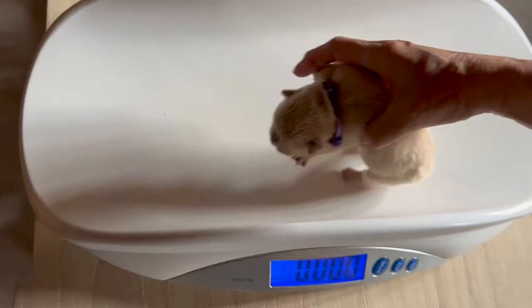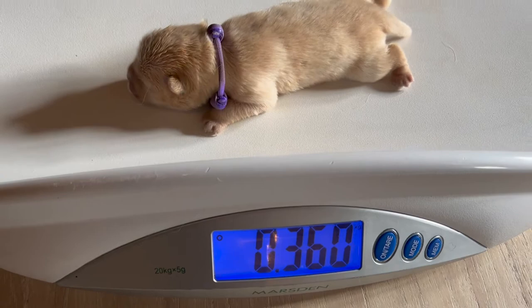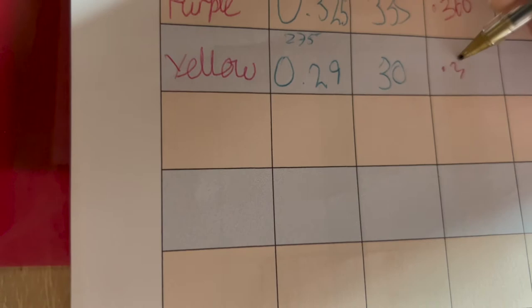While we're weighing them, we're obviously checking the collar fits and that they've got no sores or muck to them. So she's 0.360, she's gone up from yesterday. Last but not least, this is the yellow girl — she's 0.335, and she has also gained. 0.335.